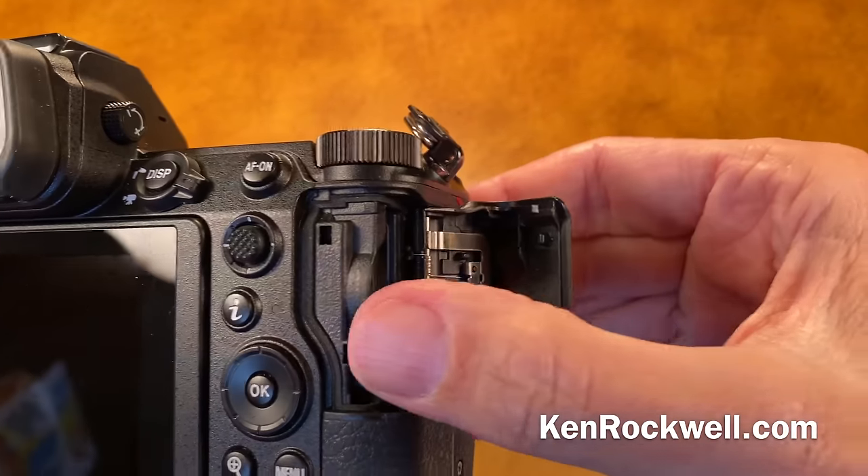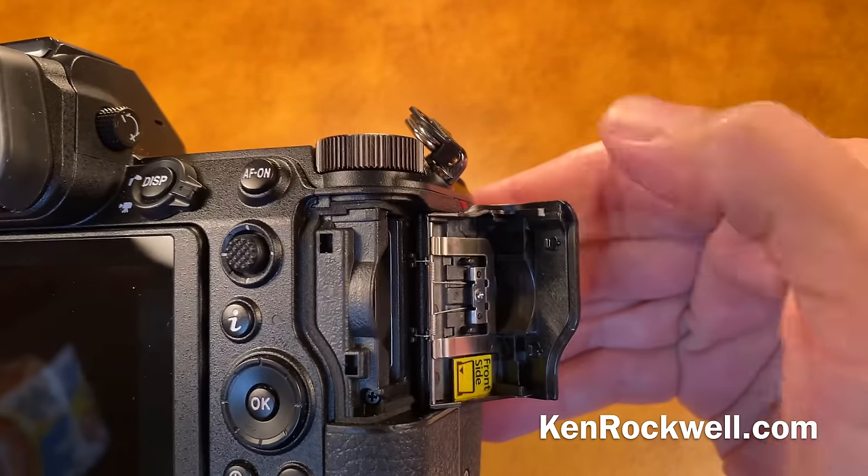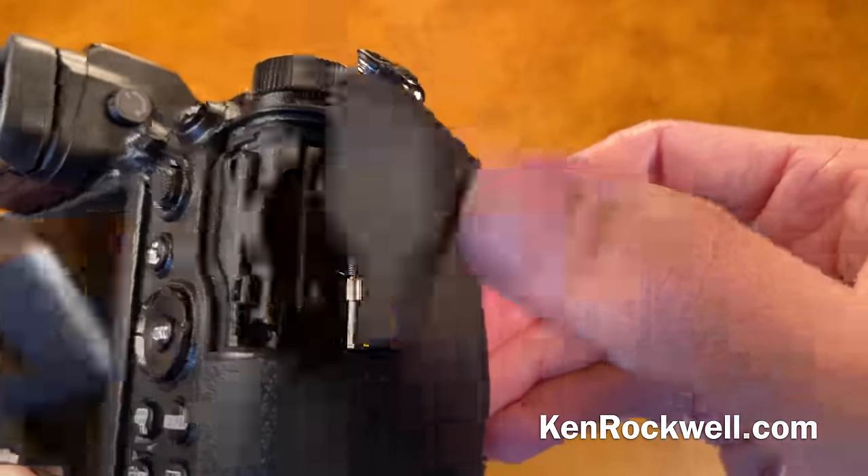Nikon claims you don't lose files or get errors with these, but people have errors with the XQD cards the same as with any card. And it only takes one card slot — sorry about that.